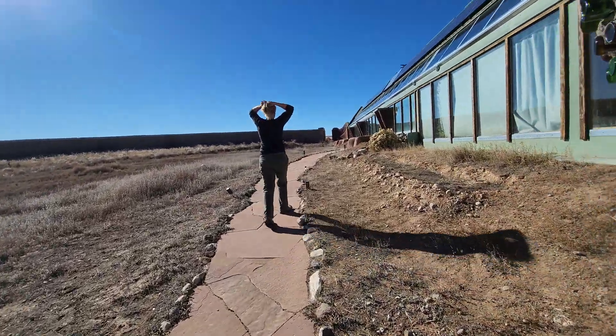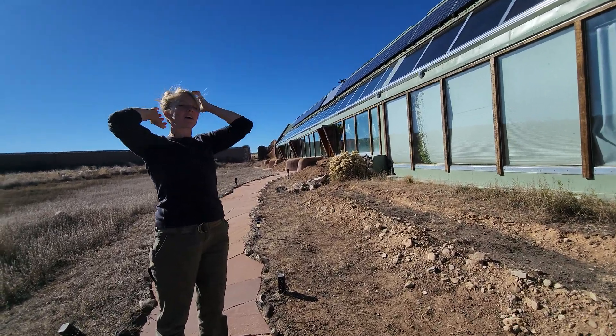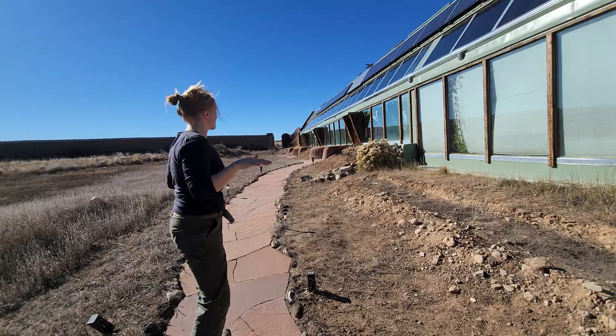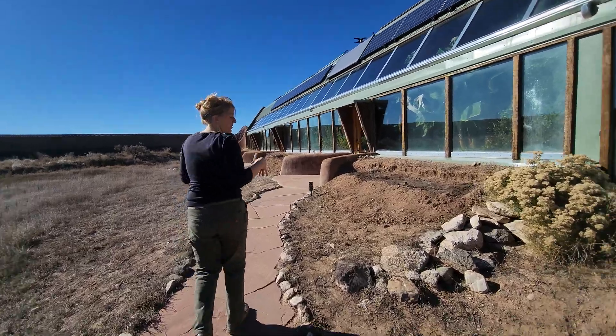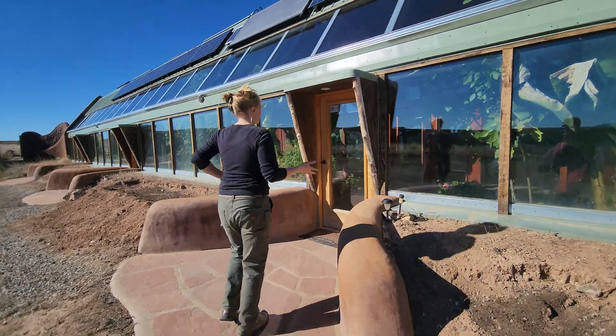The guided tours on the weekends go through our educational facility — that two-story building, our lecture hall, and a bunch of the student housing, which are like older, funkier earthships from when we first started here. This particular building was built in 2019, so it's relatively new.